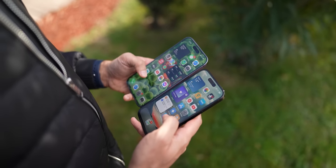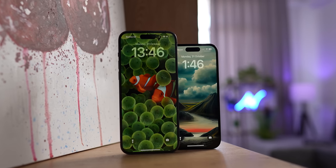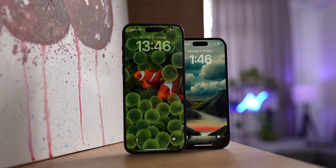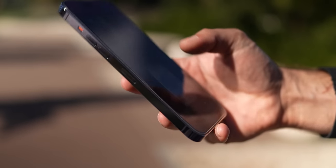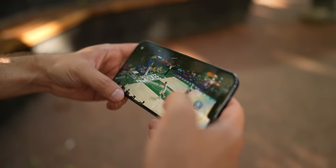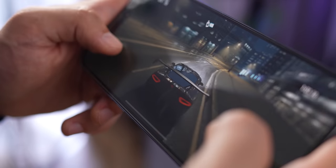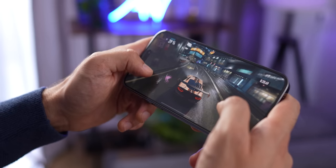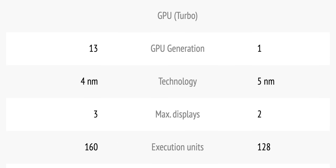Moving on to something less flawed: the performance. This phone packs exactly the same chip as the regular iPhone 14 Pro — absolutely no difference. No extra RAM, no higher clock speeds, nothing. The difference appears only when compared to last year's iPhone 13 Pro Max. The A16 is slightly more powerful by about 10 to 15 percent and a tiny bit more power efficient, but more on that in a minute. Gaming was never a problem on the 13 Pro Max, and the 14 Pro Max doesn't disappoint.